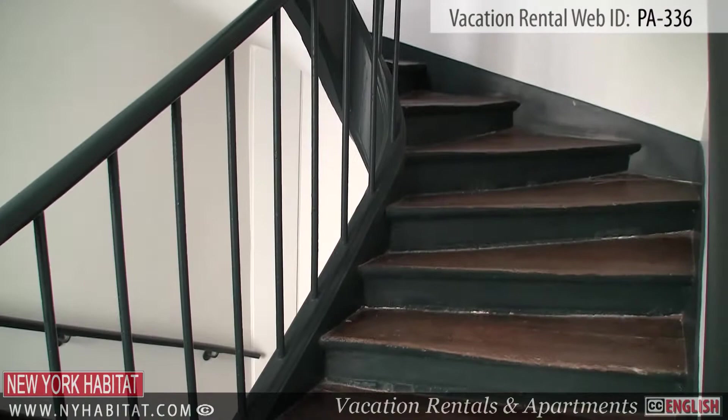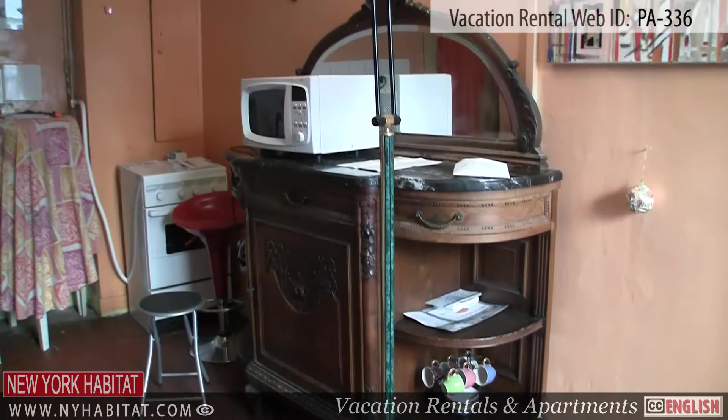The kitchen is equipped with everything you will need to prepare meals at home during your stay in Paris, including a microwave. Of course, dishware and utensils are provided.